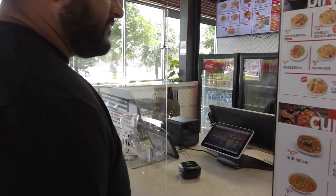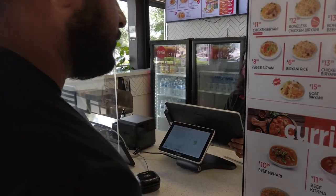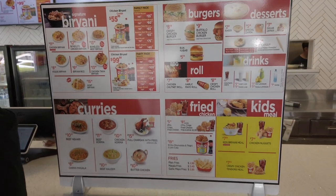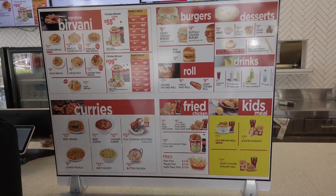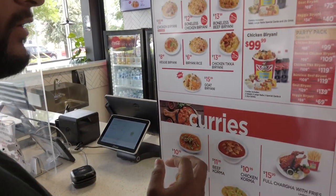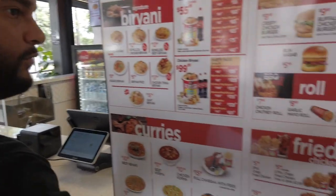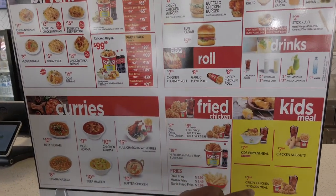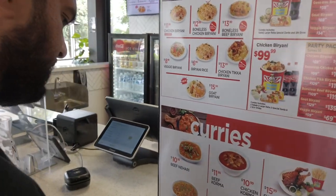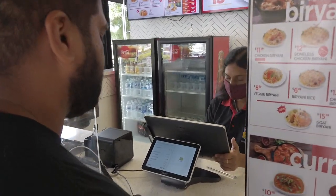Can I get one order of the boneless chicken biryani, medium spicy? And then can I get one veggie biryani, spicy? Can I get one order of chana? One order of garlic naan? And then can I get one mint lemonade, one mango lassi, the masala fries, and one order of the beef haleem?